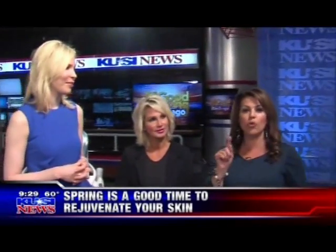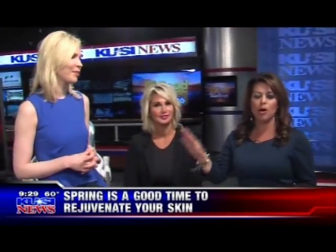It's called Art of Skin MD. Dr. Melanie Palm, where are you located? In Solana Beach. All of this is going to be on our website — a direct link to Dr. Palm and her clinic. Go to KUSI.com.